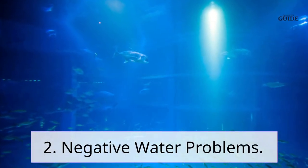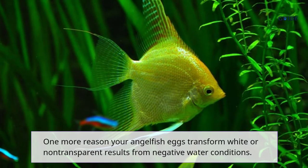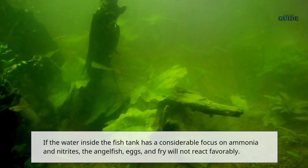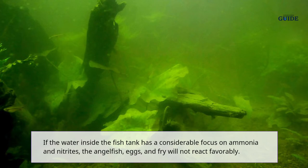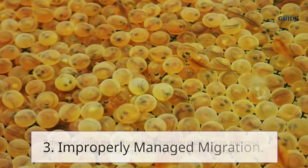2. Negative water conditions. Another reason your angelfish eggs turn white or non-transparent results from negative water conditions. If the water inside the fish tank has a significant concentration of ammonia and nitrites, the angelfish eggs and fry will not react favorably.